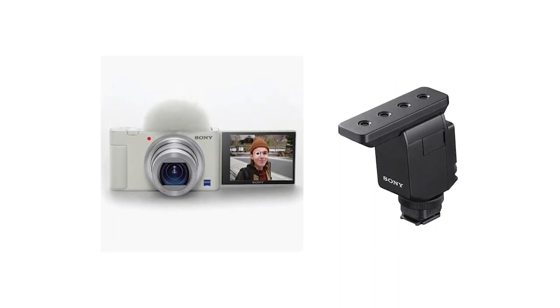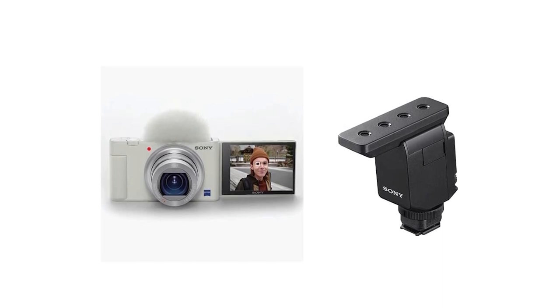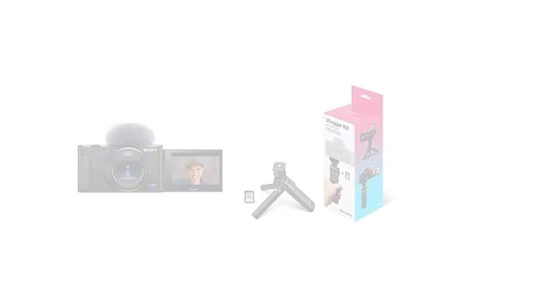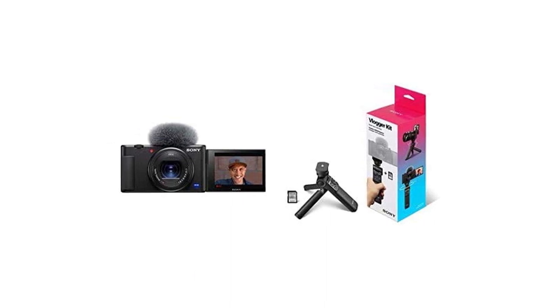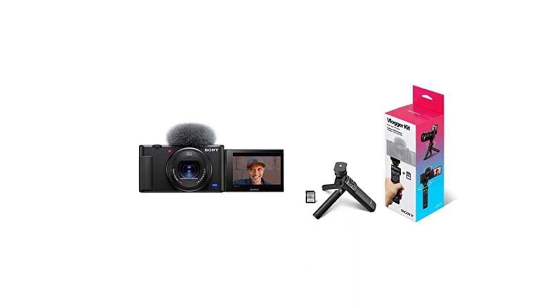Unfortunately, there's a very noticeable rolling shutter effect in 4K, which can distort subjects when panning rapidly. Its battery life is also disappointingly short, and it can overheat during long recording sessions.